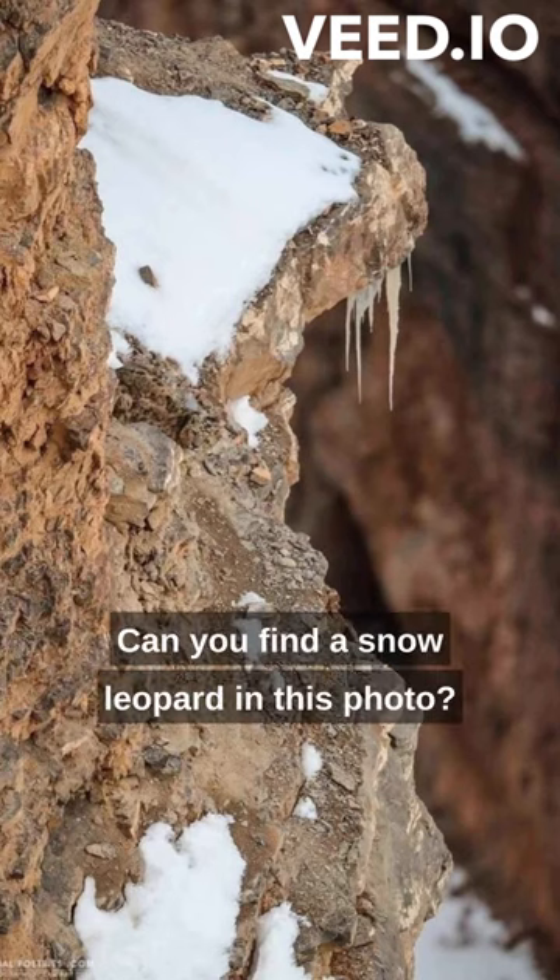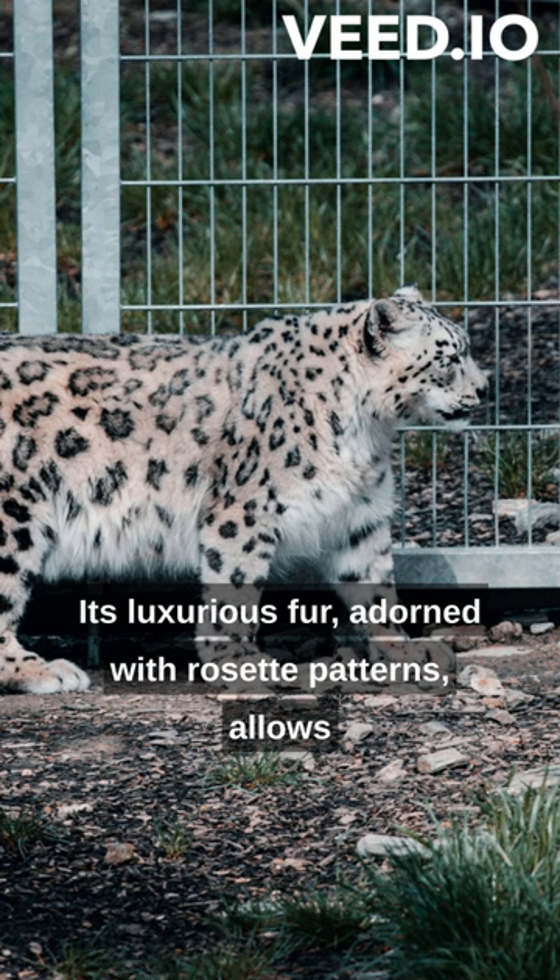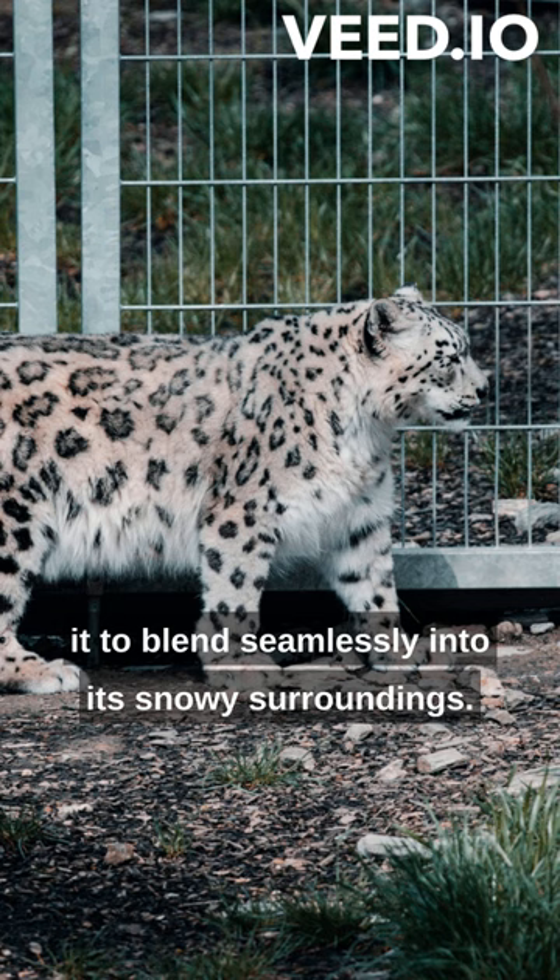Can you find a snow leopard in this photo? The snow leopard possesses an incredible hiding feature. Its luxurious fur, adorned with rosette patterns, allows it to blend seamlessly into its snowy surroundings.